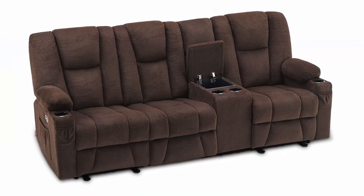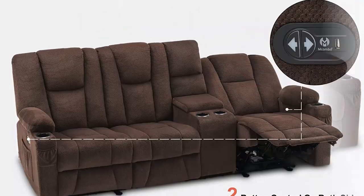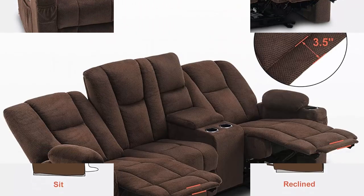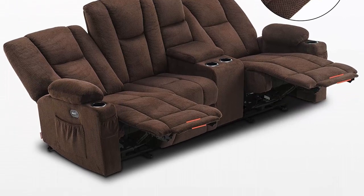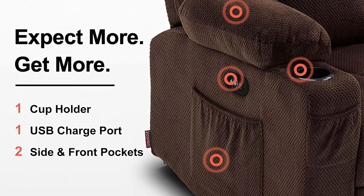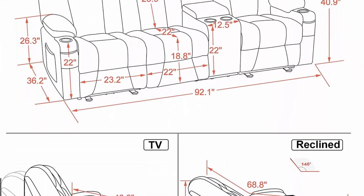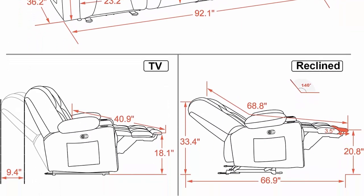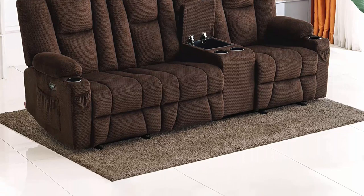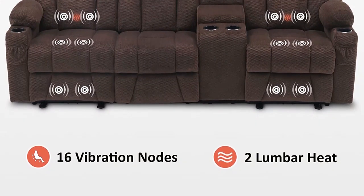Power reclining sofa — through the buttons on the armrests, you can independently control the backrest and footrest of the seats at both ends, providing more leisure options. Full body vibration and lumbar heat: 8 built-in vibrating points and 1 lumbar heating area at seats on both ends, allowing you to customize the combination to relieve muscle pain after long hours of work. Heating function can work separately. The center console features a convenient built-in storage compartment, ideal for your remote control or magazines. Extended footrest adds up to an additional 3.5 inches so you can stretch your body at full length.